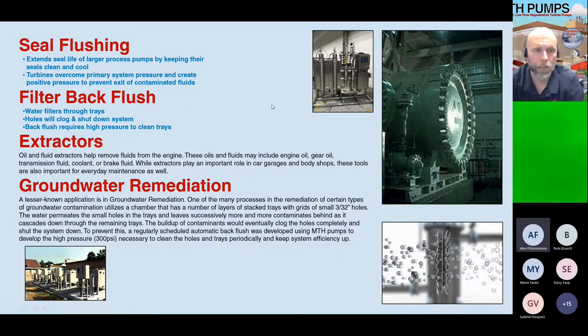In wastewater facilities using grinder pumps or other large pumps, the seal and seal chamber are very expensive to service. We commonly find a higher-pressure MTH pump running a dedicated line into that seal chamber, pumping clean water to keep the seal clean and cool. This extends the life of the larger, more expensive seal, reducing maintenance costs and downtime.